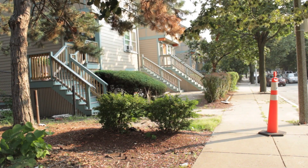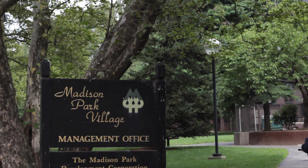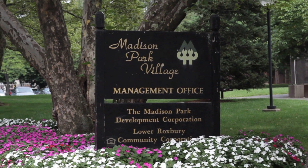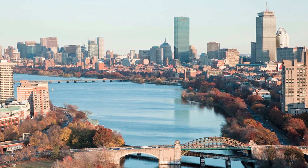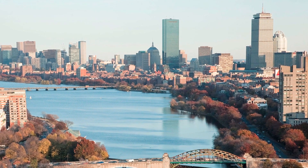I was paying five-something and still able to take care of the boys. Madison Park 4 is one of roughly 900 project-based Section 8 properties in Massachusetts, providing stable, affordable housing for low-income families and individuals like Carolyn.